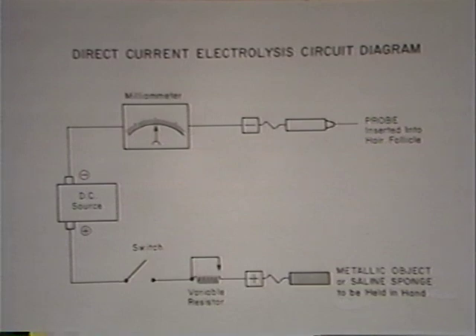Let's consider the basic circuit of a galvanic epilator. This diagram shows the simple components that are necessary. The most important component is a source of direct current. Early galvanic epilators used batteries — a common six-volt battery works just fine. Modern galvanic epilators take household alternating current and change it to direct current using a rectifier. The direct electric current then flows from the negative pole of our DC source through a milliampmeter to the electrolysis probe. The milliampmeter is necessary to tell us how much current is flowing in the circuit, and considering time, how much lye is being produced.